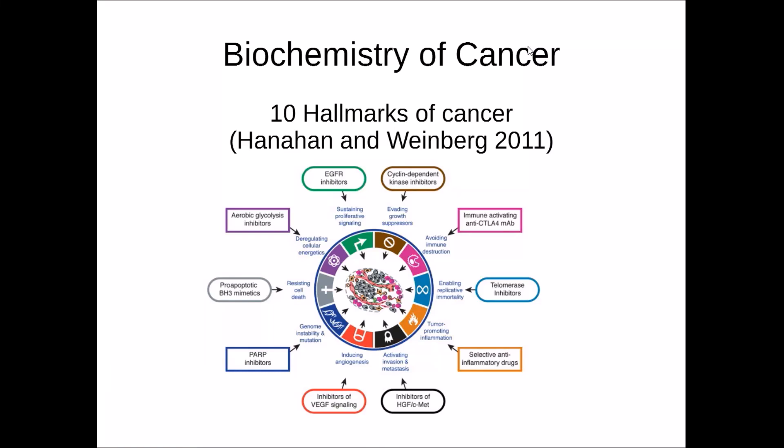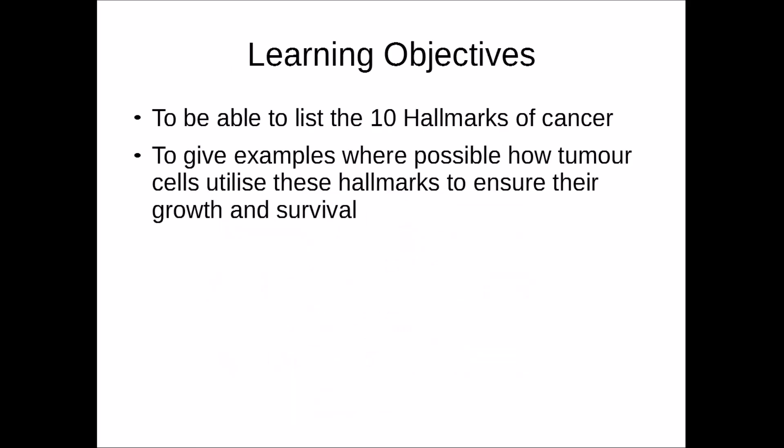Hello and welcome to my Biochemistry of Cancer video. In this video I'll be discussing the 10 Hallmarks of Cancer, which was recently published in the Hanahan and Weinberg 2011 paper, 'The Hallmarks of Cancer: The Next Generation.' The learning objectives are to be able to list the 10 hallmarks of cancer and to give examples of how tumour cells utilise these hallmarks to ensure their growth and survival.